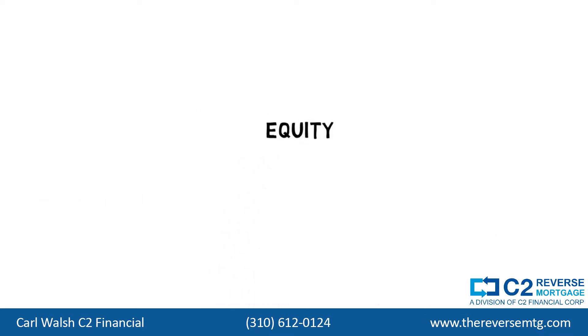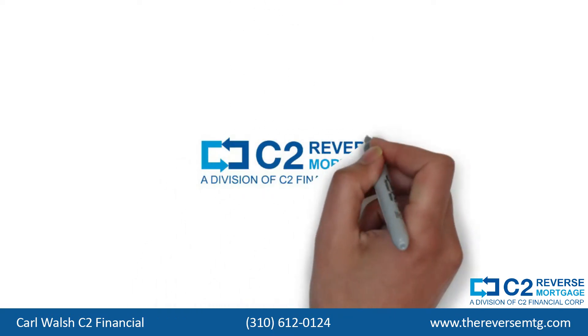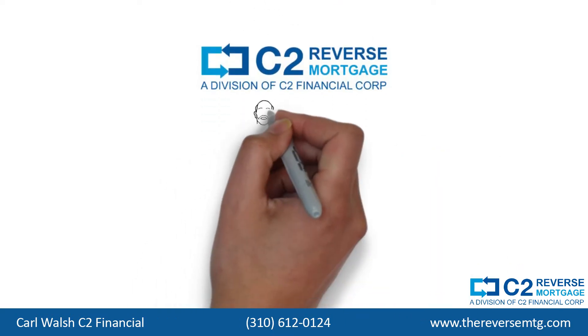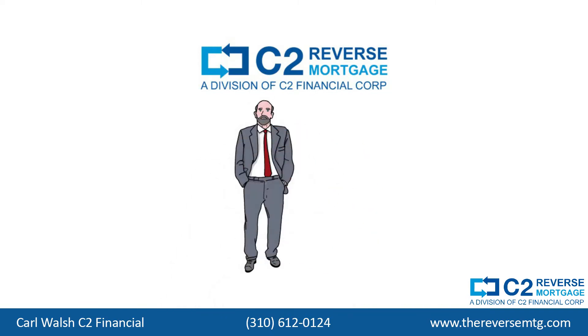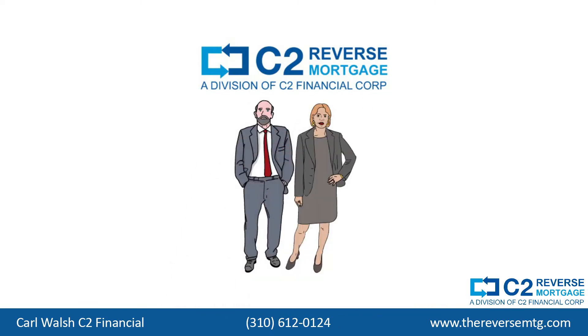The equity tied up in your home, likely your biggest asset, will be frozen and inaccessible just when you need it most. At C2 Reverse, we can show you how a reverse mortgage, set up before you need it, can allow you to tap into the equity in your home and still retain ownership.